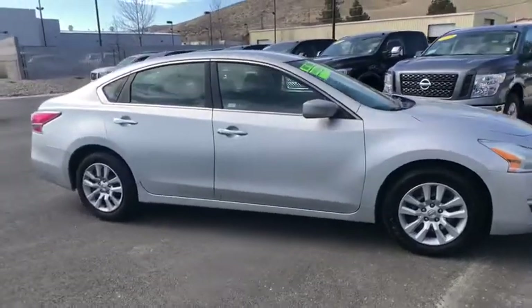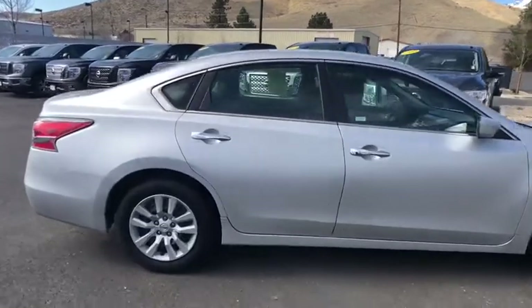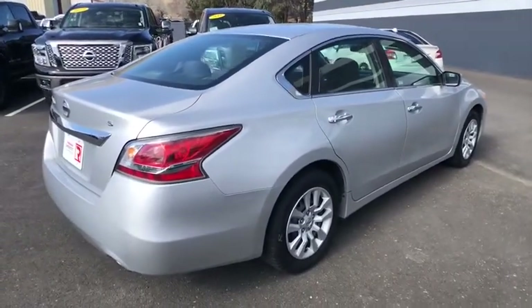Looking for the right vehicle? Check out the 2015 Nissan Altima. The Nissan Altima offers advanced features to make life easier, and most of the features come standard.